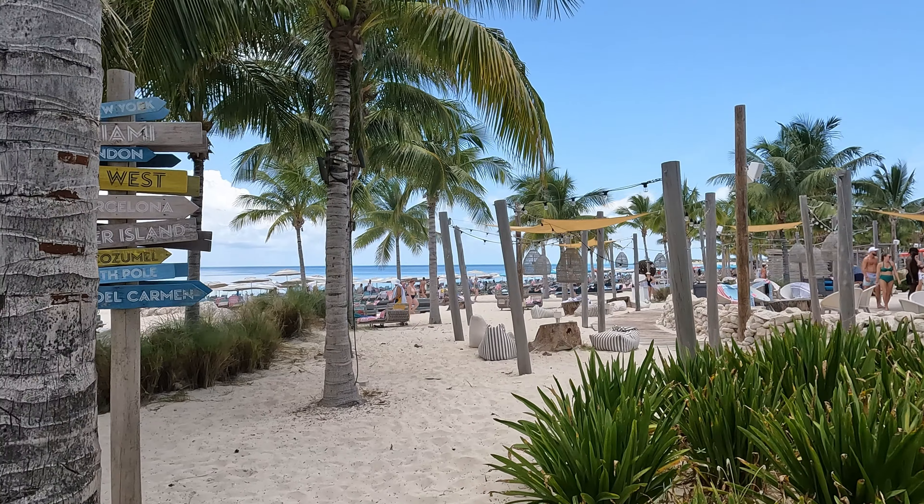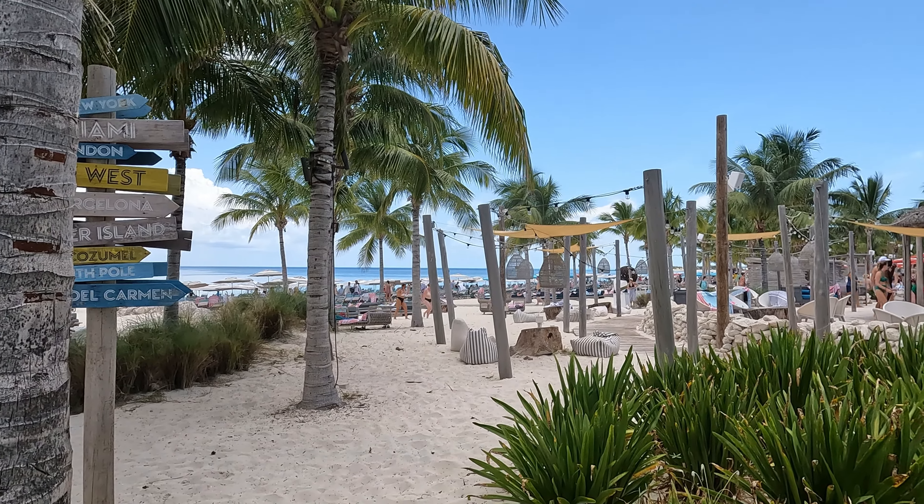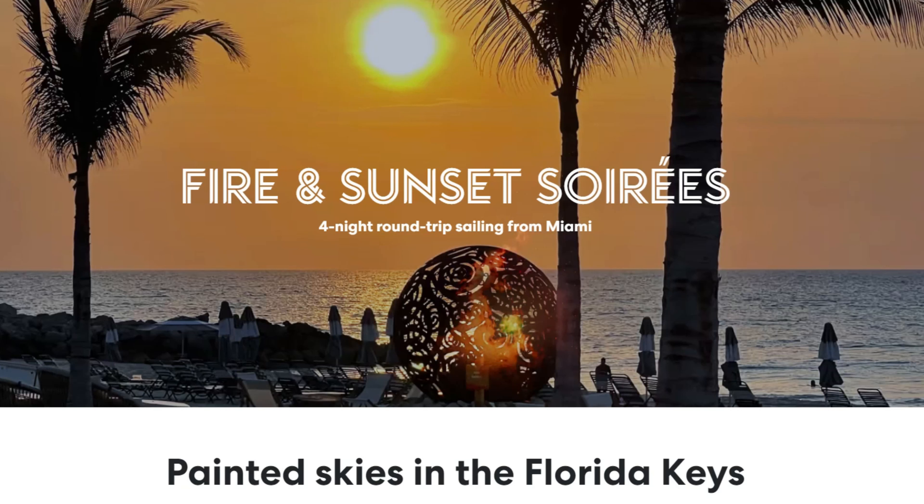If you want to stay all day and into the evening, you can do that for select sailings. The ship remains in port late into the evening for the fire and sunset celebration, which includes music spun by DJs and a nightly bonfire.